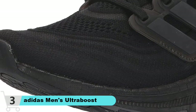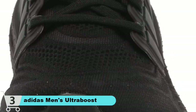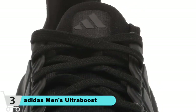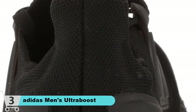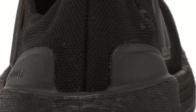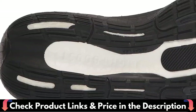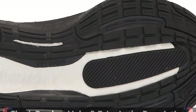This shoe's upper is made with a high-performance yarn which contains at least 50% Parley Ocean plastic — reimagined plastic waste intercepted on remote islands, beaches, and coastal communities, preventing it from polluting our ocean. These Ultra Boost shoes are made with energy-returning Boost to help you take on the most demanding runs. The foot-hugging Adidas Primeknit upper is forged to provide incredible support — all the benefits of a shoe with the feeling of a slipper.